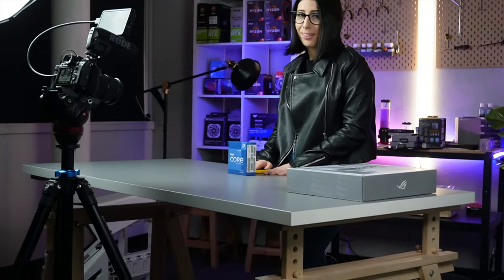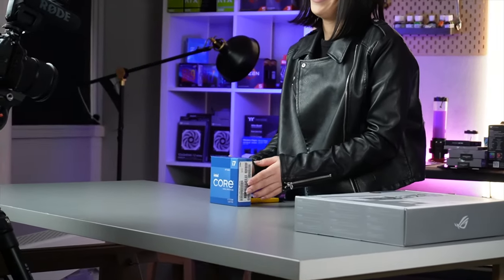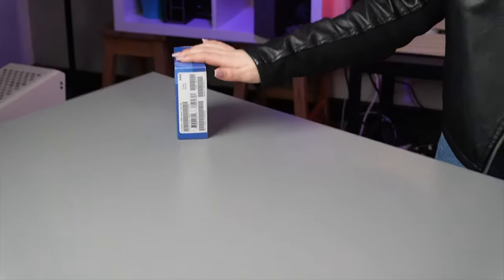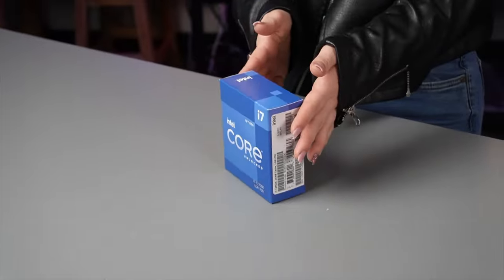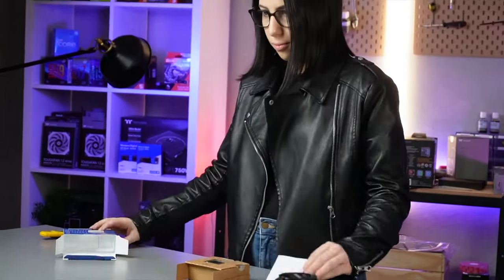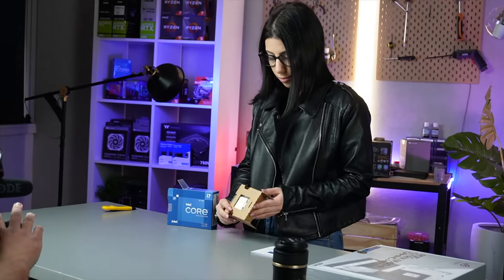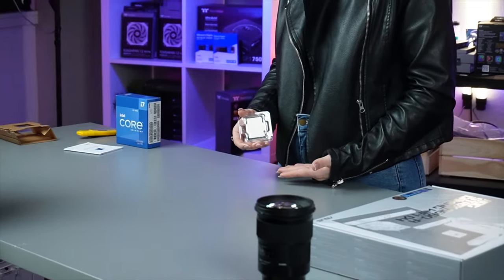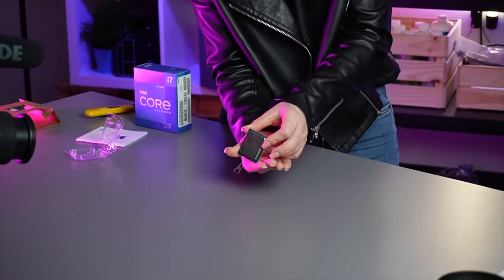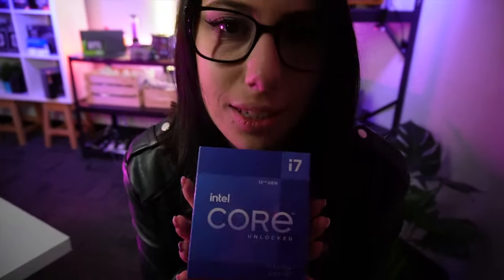Here we have the famous Intel Core i7 12th gen 12700k. An i7 12700k — we have unboxed it. What's next? Motherboard.